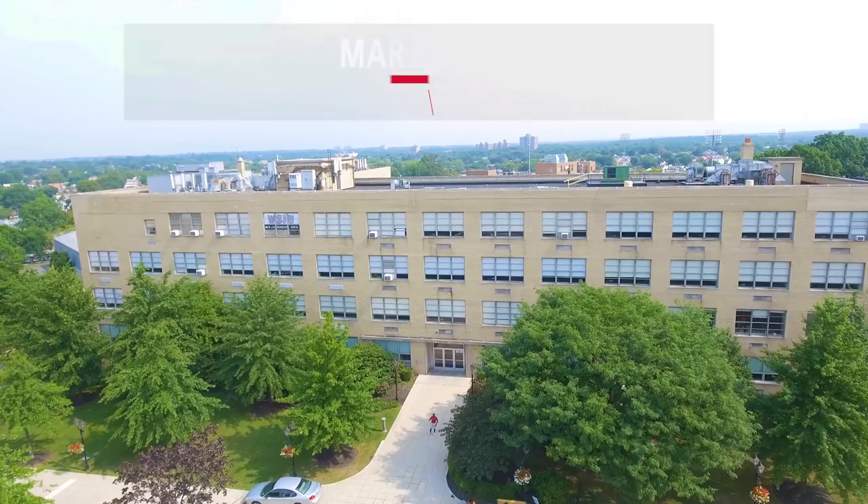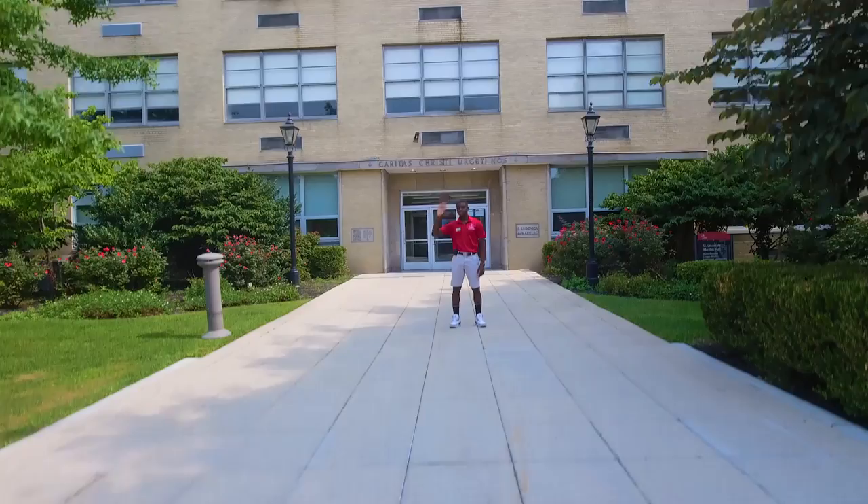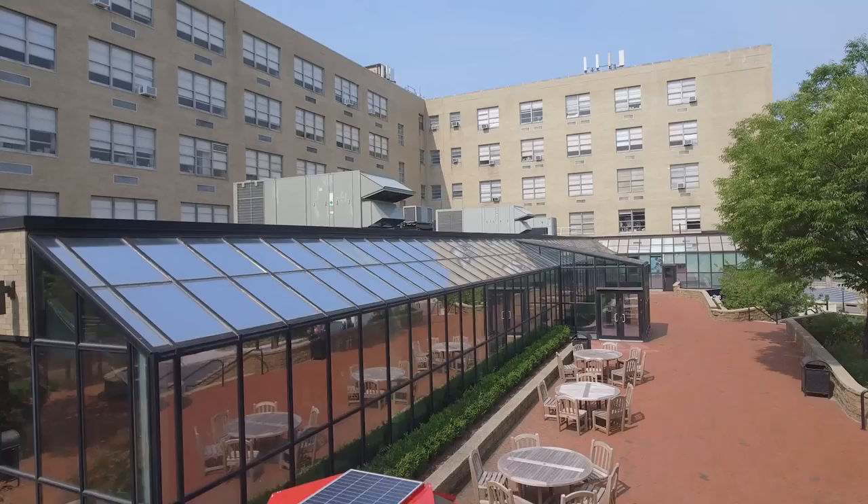And this is where you'll be spending most of your time in class — Marillac Hall. Although this building is mainly dedicated to classrooms, you can also find the campus bookstore where you can buy some St. John's gear, school supplies, or textbooks. You can go to campus ministry, work on a paper in the computer lab, or hang out at the food court or the terrace.